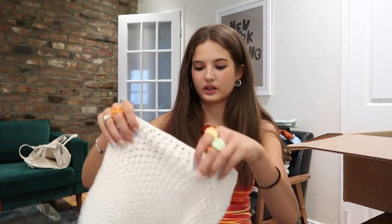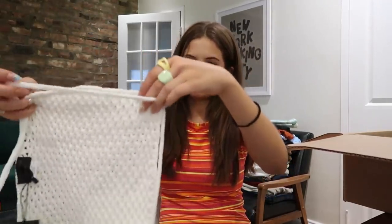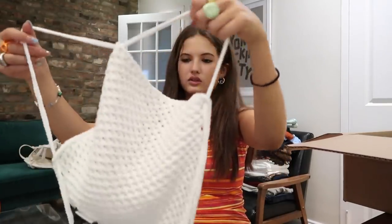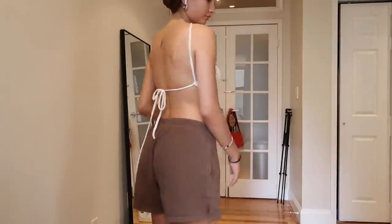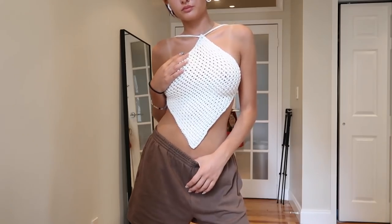This top is also Michael Costello x Revolve — a little crochet halter top. There are straps, and it's basically just this little handkerchief of fabric that you tie in the back, so you get a little backless moment. So good, very excited to wear that.